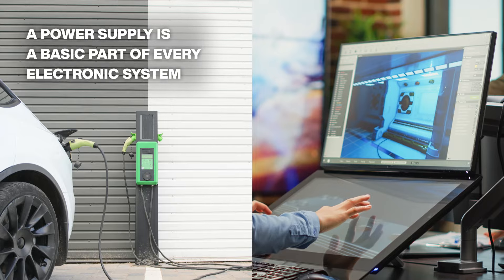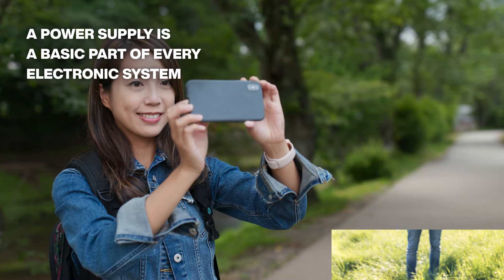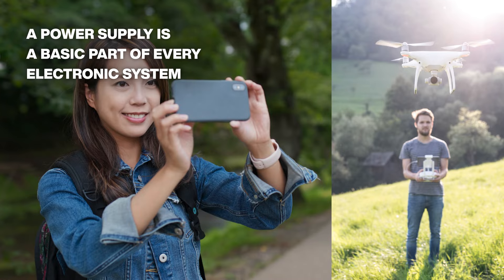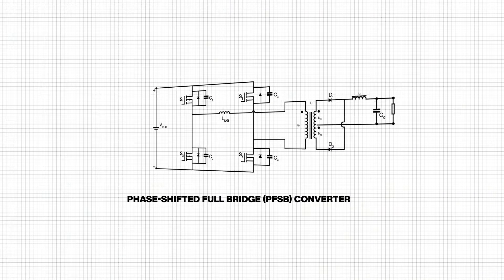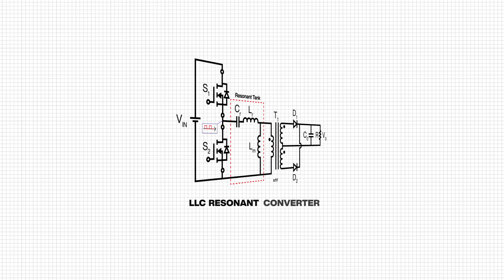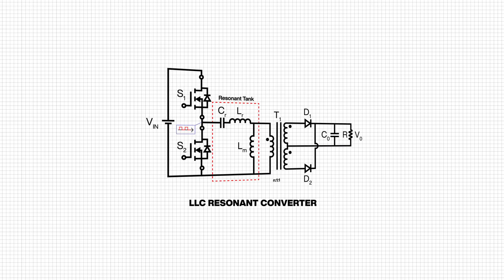Every electronic system needs a power supply, and every time engineers have to design a new system, they have to select one. There are new topologies that improve the efficiency of power supply chips, including phase-shifted full bridge converters and LLC resonant converters.